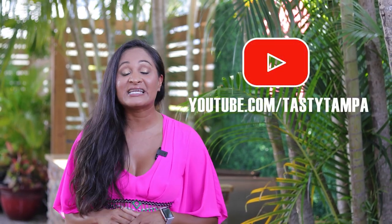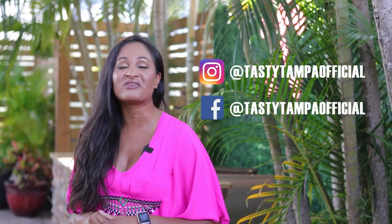Hey guys, I hope you enjoyed the episode. Make sure you subscribe to Tasty Tampa on YouTube and follow us on Instagram and Facebook.